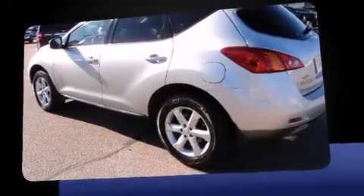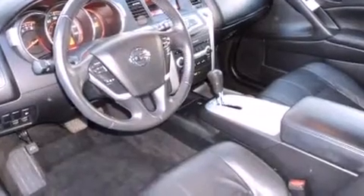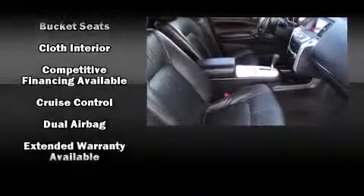sacrifice. Standard features include all-wheel drive, front and rear reading lights, a tachometer, speed-sensitive wipers, and air conditioning. Audio features include a CD player with MP3 capability and six well-positioned speakers.